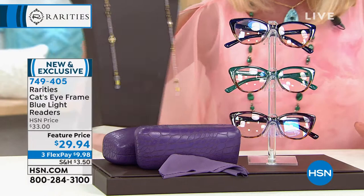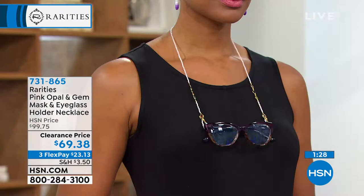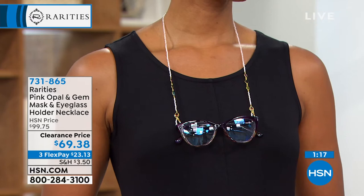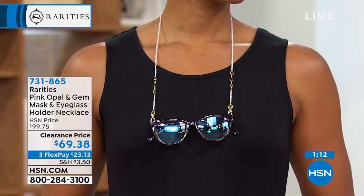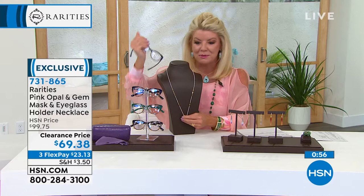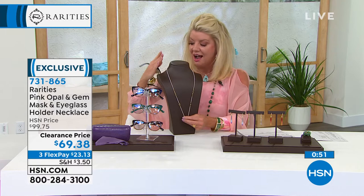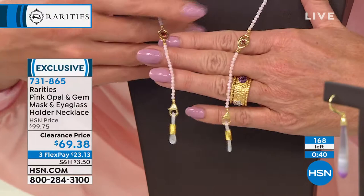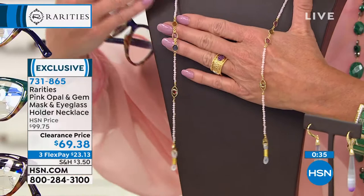You may have noticed the gorgeous necklace slash eyeglass holder Victoria has been wearing. In the actual necklace you have genuine beautiful pink opals, natural gemstones including garnets, blue and green and pink tourmaline throughout. It's an eyeglass holder, but you can also connect the two ends together and wear it as a gorgeous multicolored exotic gemstone necklace — and you're never losing your glasses.